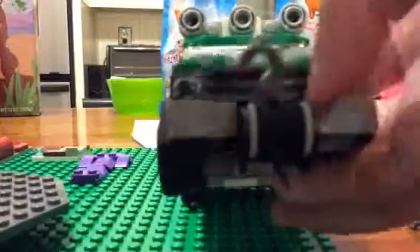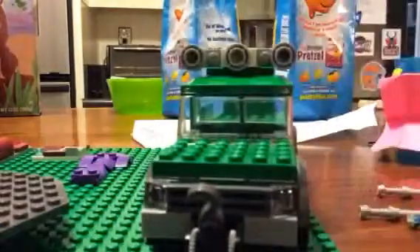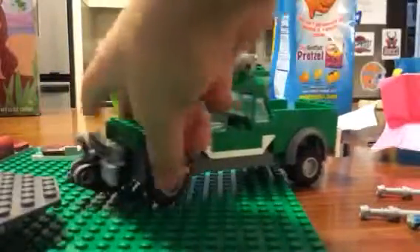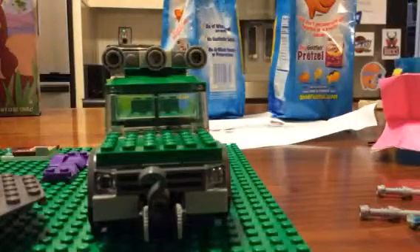So here's the front, and it has a bumper — like a basic bumper — and a grill and lights. It's basically like your average Lego tow truck design, but it just has some added stuff on there. And it's in green.